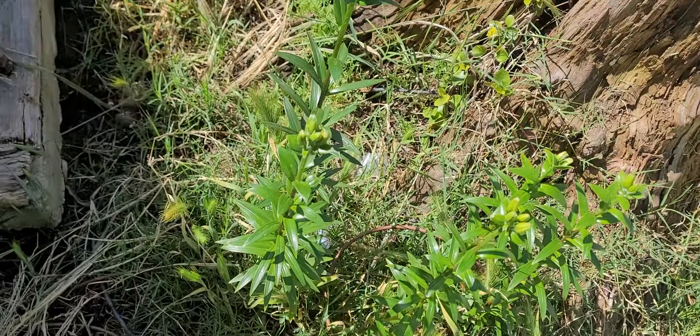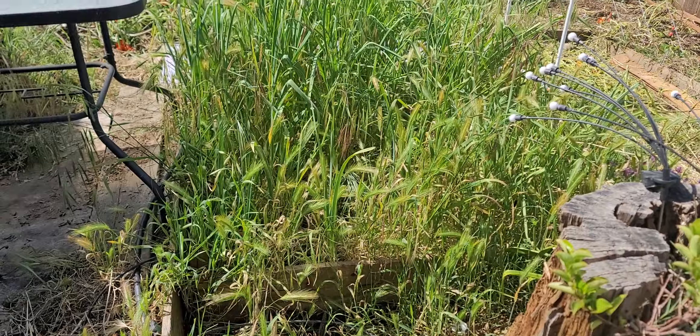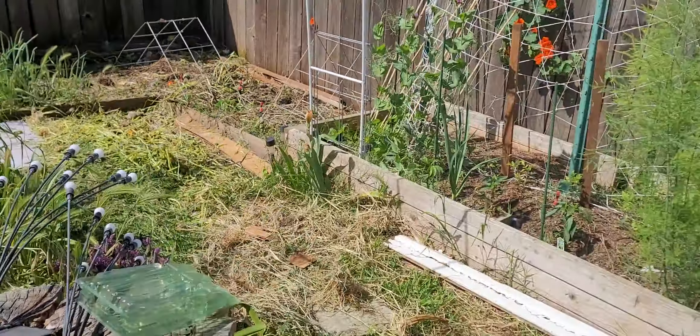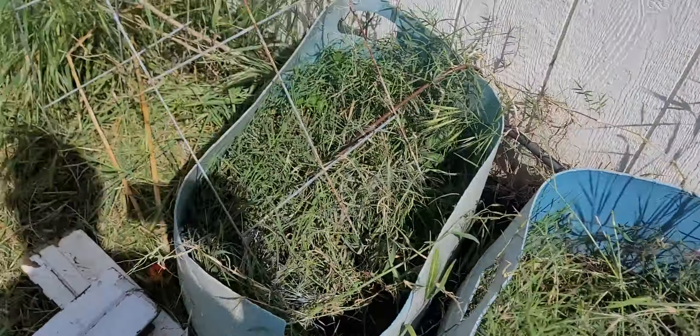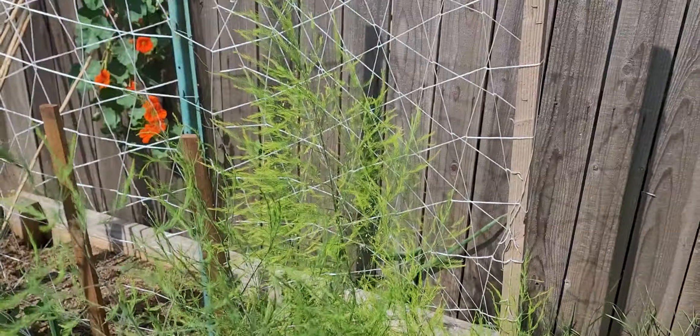We've got our lilies going here. Unfortunately, the garlic is all inundated with foxtails, but it happens. The strawberry patches — only one of them is doing that well. Asparagus is doing its thing. Always is.